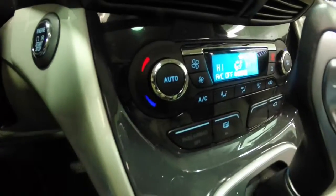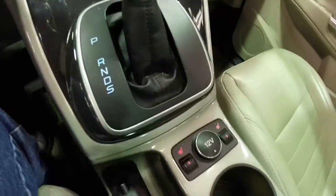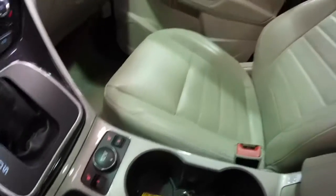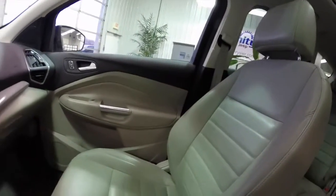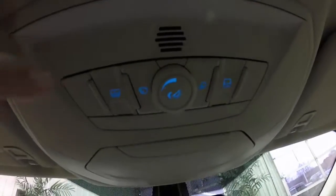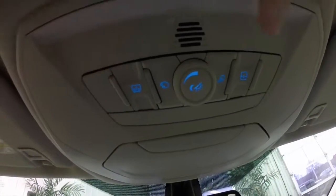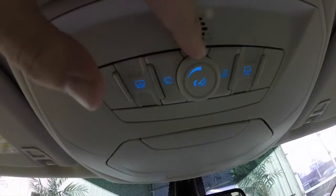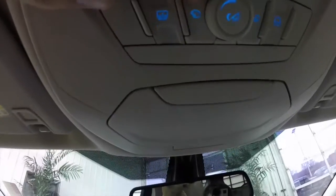Dual zone automatic climate control and heated seats for the front. Overhead, you have your panorama shade control and panorama glass control. You've also got ambient lighting with dimmer control and color controls.